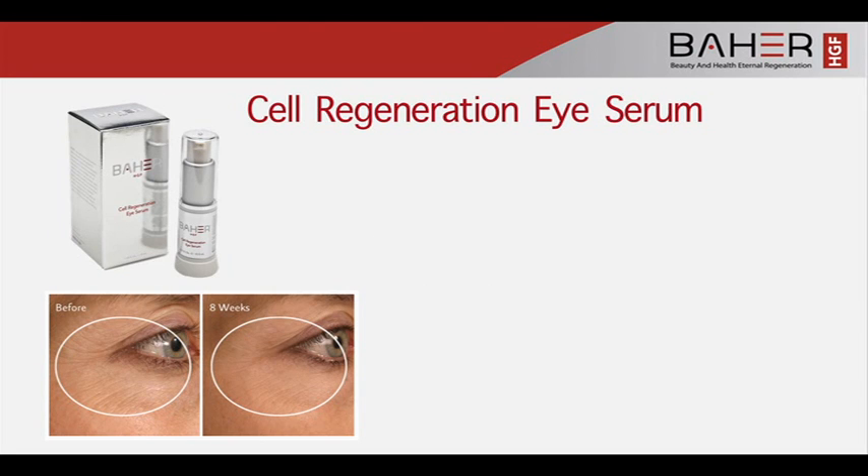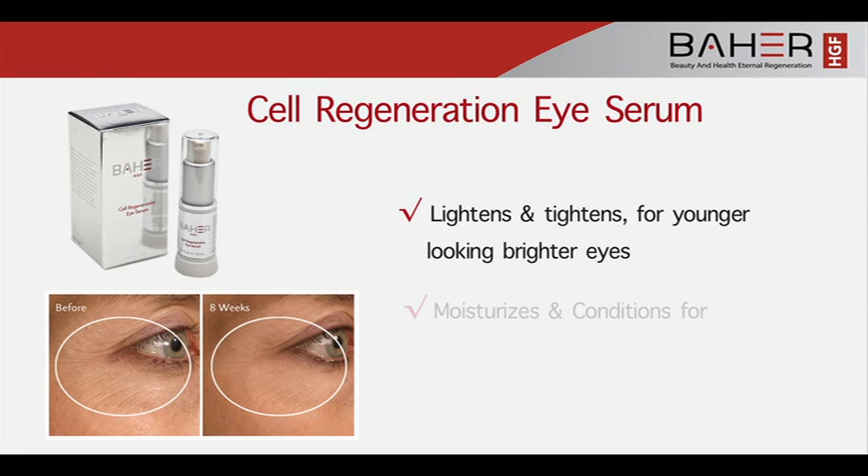Cell Regeneration Eye Serum lightens and tightens for younger-looking, brighter eyes. It moisturizes and conditions for soft, silky skin.